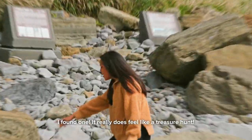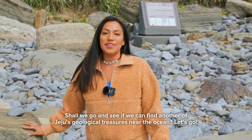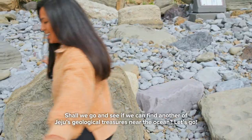Oh, I found one! It really does feel like a treasure hunt. Shall we go see if we can find another one of Jeju's geological treasures near the ocean? Let's go!